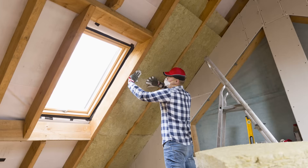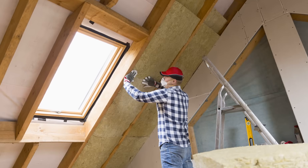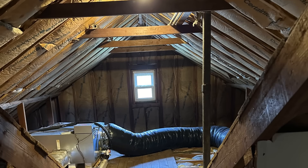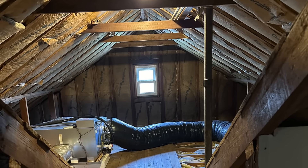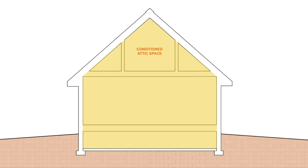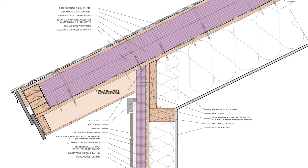A lot of people have concerns about unvented conditioned attics. Much of these concerns stem from a misunderstanding around moisture accumulation and venting. Just because the roof assembly is unvented, it doesn't mean that the attic space is unconditioned. In fact, it needs to be conditioned — meaning that it's receiving supply and return air that's humidity controlled, like any other part of the house. The roof assembly itself is unvented because we're not introducing any outside air; everything is coupled to the interior.